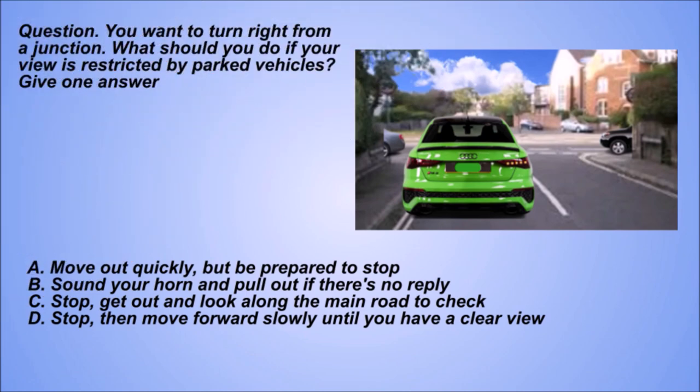Question. You want to turn right from a junction. What should you do if your view is restricted by parked vehicles? Give one answer. A: Move out quickly, but be prepared to stop. B: Sound your horn and pull out if there's no reply.